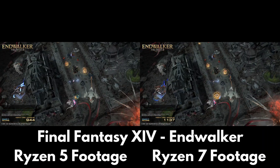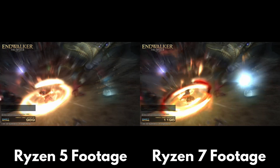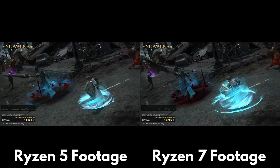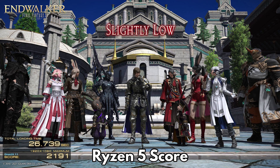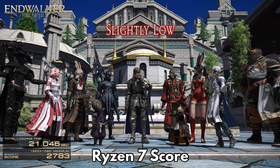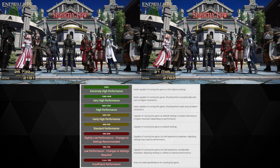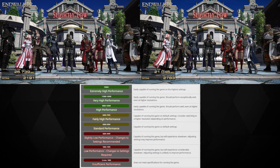Next we use the Final Fantasy 14 benchmark software. This game is not released until later this year, so we can get a good look at how the Ryzen mini PCs will perform with future released games. For this test we have changed the graphics settings to maximum and are running full screen instead of a borderless window. The Ryzen 5 scores a very reasonable 2,191. The Ryzen 7 scores 2,783, giving a performance difference of around 23.8%. With the Ryzen 7 you could tweak a few graphics settings to improve performance and bump the scores up to meet the recommended minimum performance settings — for a gaming mini PC this is very impressive.